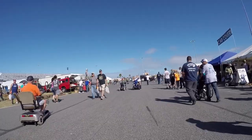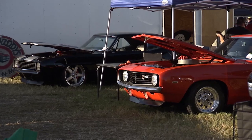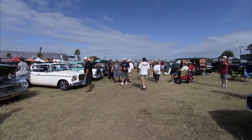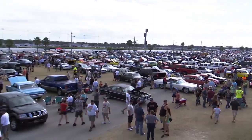Welcome back to Two Guys Garage and the car corral of all car corrals. There are a million cars, all kinds of flavors, all kinds of varieties. You never know what you're going to see, and the best part — they're all for sale at the Daytona Turkey Run.